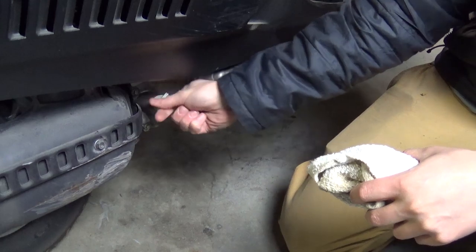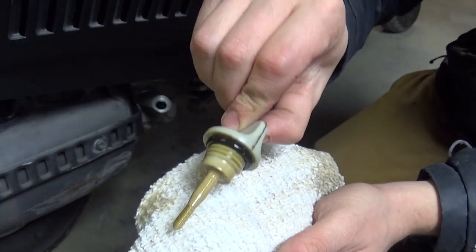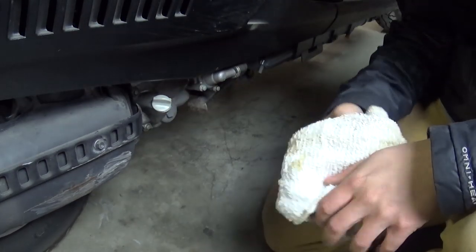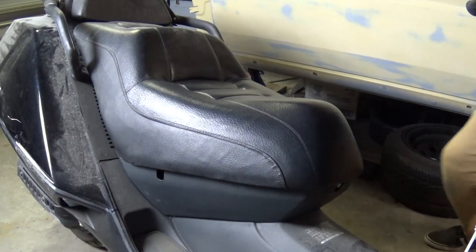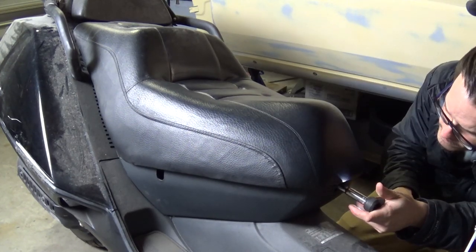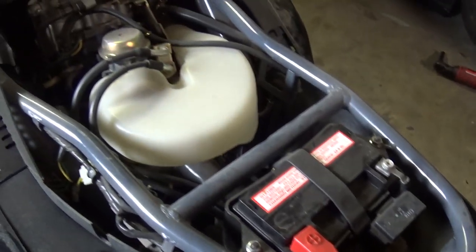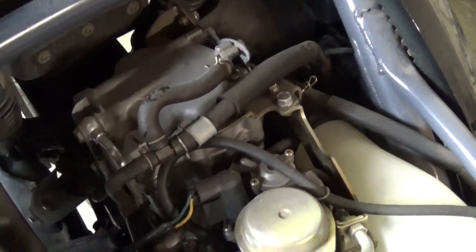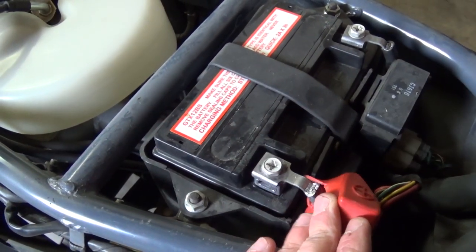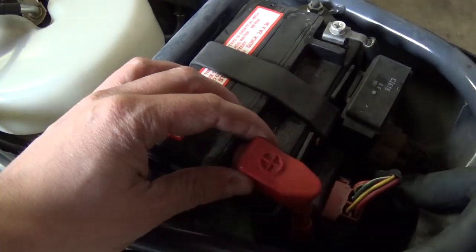All right, first things first, let's check the oil. Okay - there's definitely oil, and it literally looks brand new. Let's pop the seat and see if we can find the battery. Okay, I'm pretty sure the battery sits right underneath here. Oh, there we go - dude, look at this. The engine looks brand new. I don't see any rust or really any dirt, except some dust from sitting in the Copart yard. Let's go ahead and throw a trickle charger on this thing because I'm sure the battery is going to need a little bit of juice.